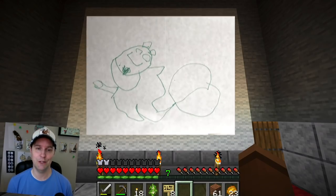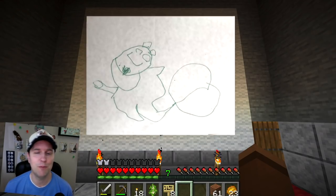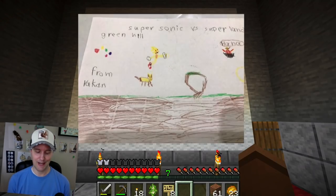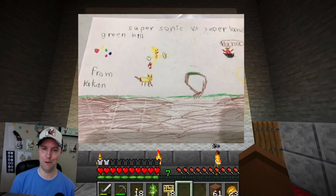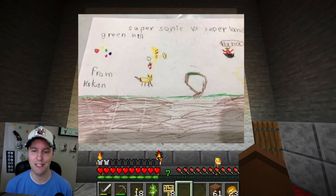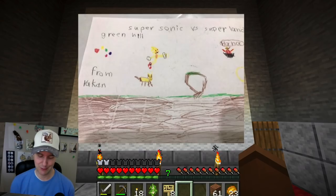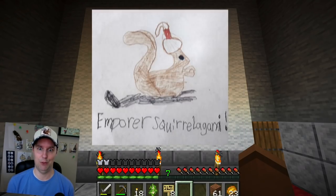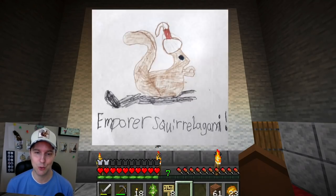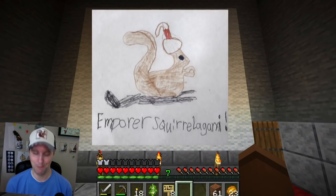Then we've got Luke. Luke has submitted this really cute green line pen ink squirrel. This is kind of a fun drawing because it's like from different angles — you can see maybe even different squirrels. So great work, Luke. Super Sonic versus Super Landry from Green Hill — this is Rakan. This is a great image of Sonic versus Super Landry. Every once in a while, Landry and Sonic have a race. I like Eggman over there off to this side. That's pretty neat.